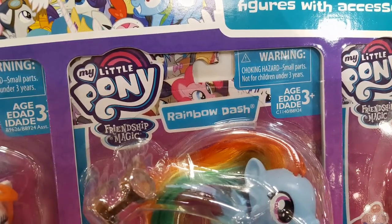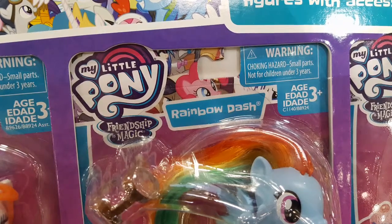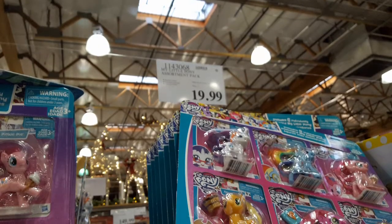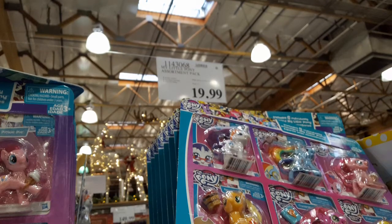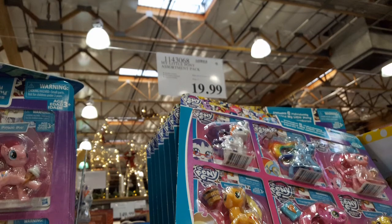My favorite is Rainbow Dash, but I'm not buying this for myself — it's for my niece, haha. Anyway guys, thanks for watching! Please subscribe for more Costco finds and other fun toys and things on my channel. Thanks a lot, see you next time, bye!